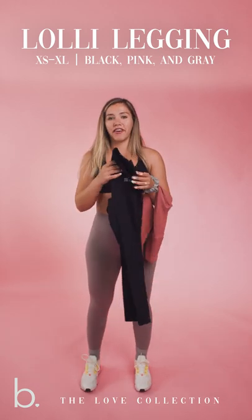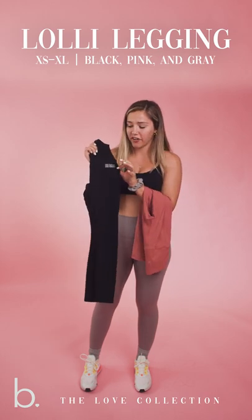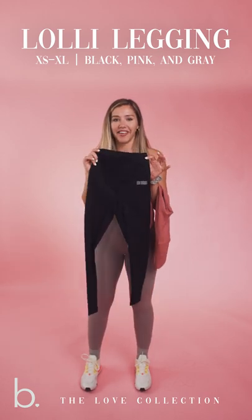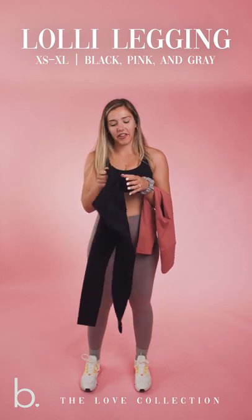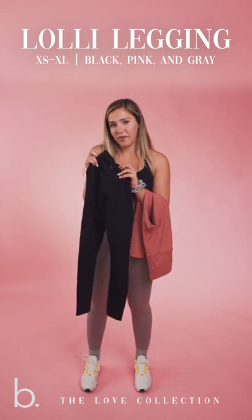The Lolly leggings are also coming in our classic black, which I feel like the black leggings with the silver graphic look so cool. It just sticks out while also still being subtle. And you will have the B with the little heart instead of our classic period.